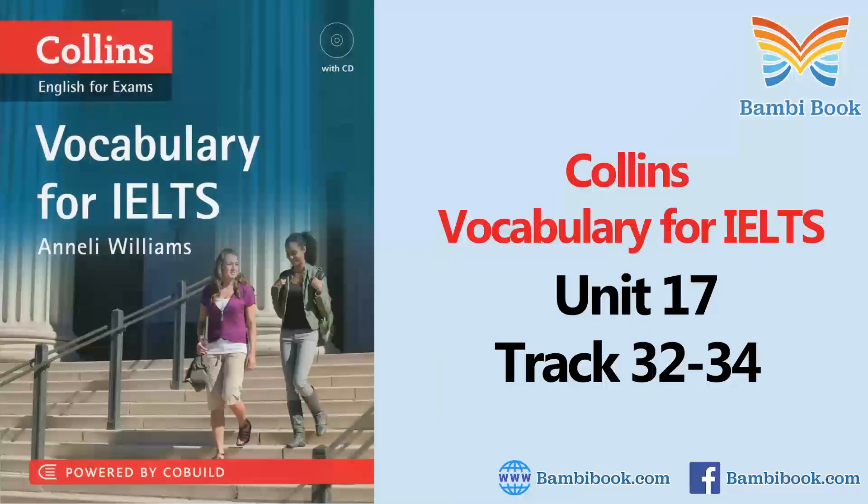My grandmother's feeling poorly and lost her appetite. I'm afraid she's not as strong as she used to be, but I don't know what I can do to help.